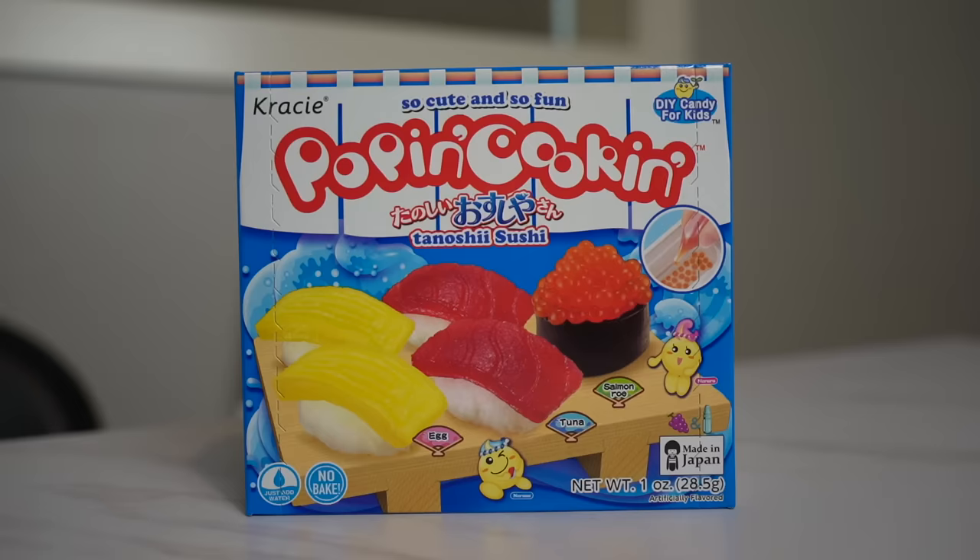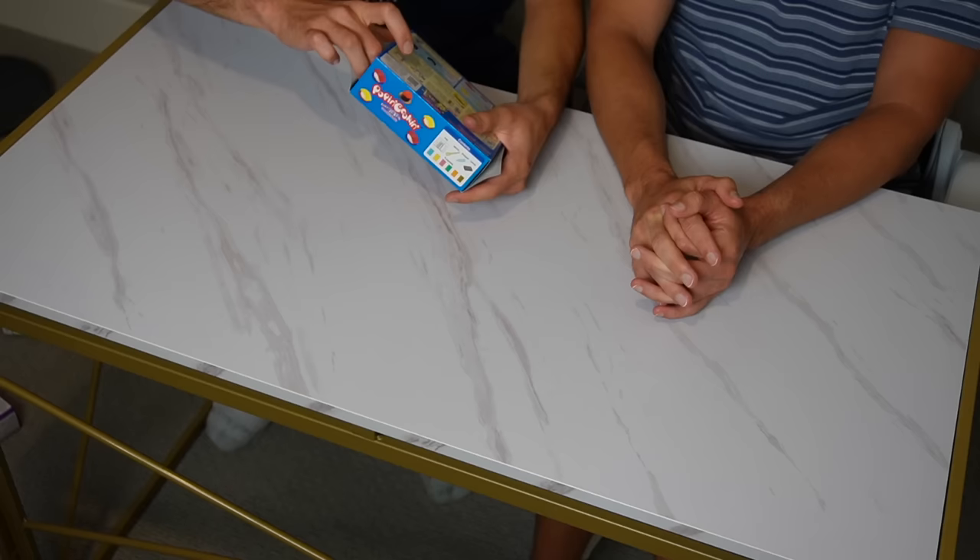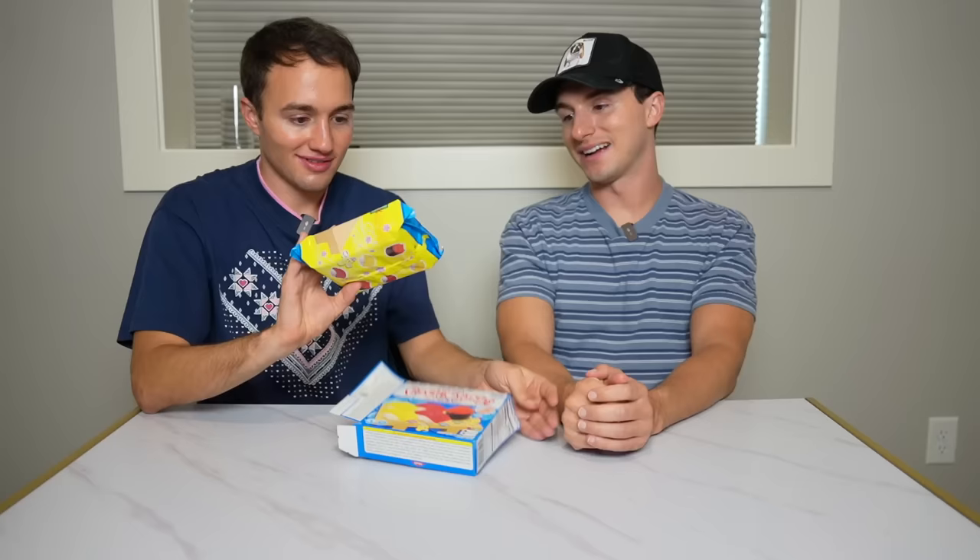I actually don't know - some sort of subconscious reason I'd have to travel to find out, probably through therapy. I picked these up from an Asian grocery store. I am excited to have some gummy sushi. It could be better than actual sushi - when we're craving sushi, just pick up a Poppin' Cooking.